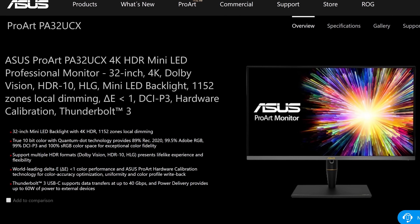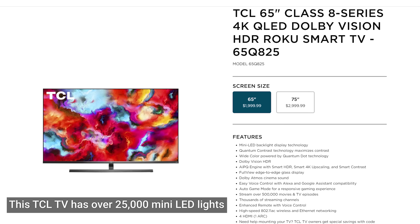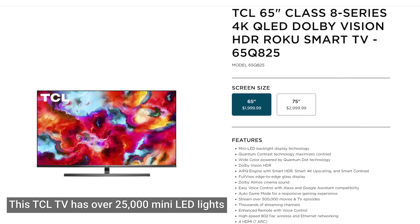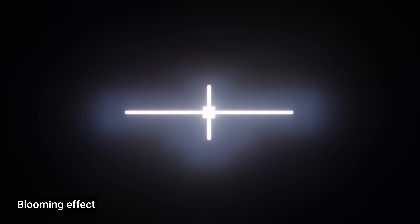To put this in context, a traditional local dimming TV from the last couple of years might have dozens or maybe a few hundreds of zones, while recently released mini LED displays from ASUS and TCL have about 1,000 individual zones. This should help them do a much better job of preventing that blooming effect you sometimes see with local dimming, where bright objects in a dark scene have an aura or halo glowing around them, because the zone lighting the bright object is simply too large to be confined to the area where it's supposed to be.